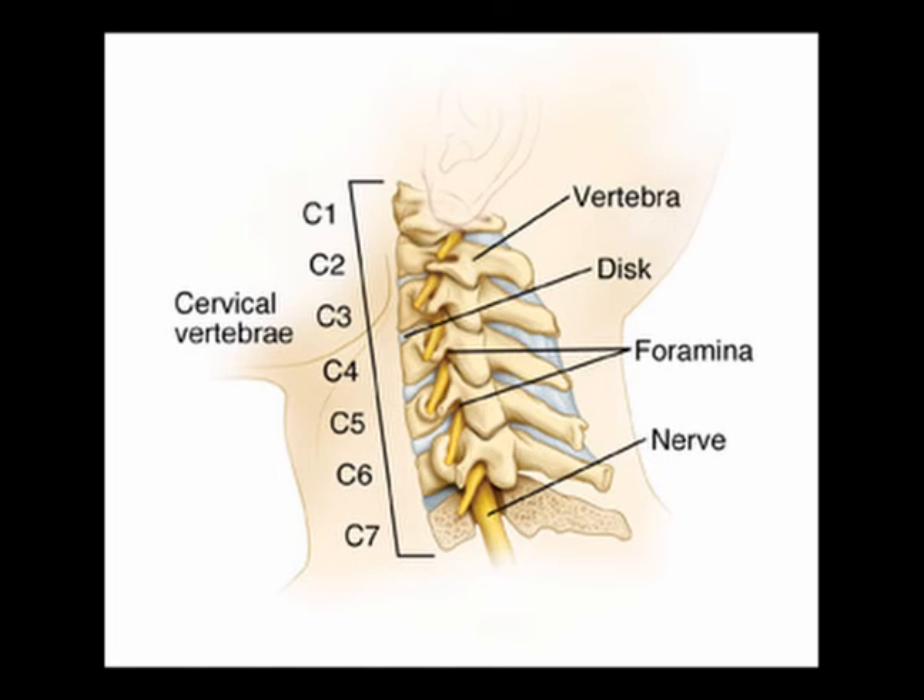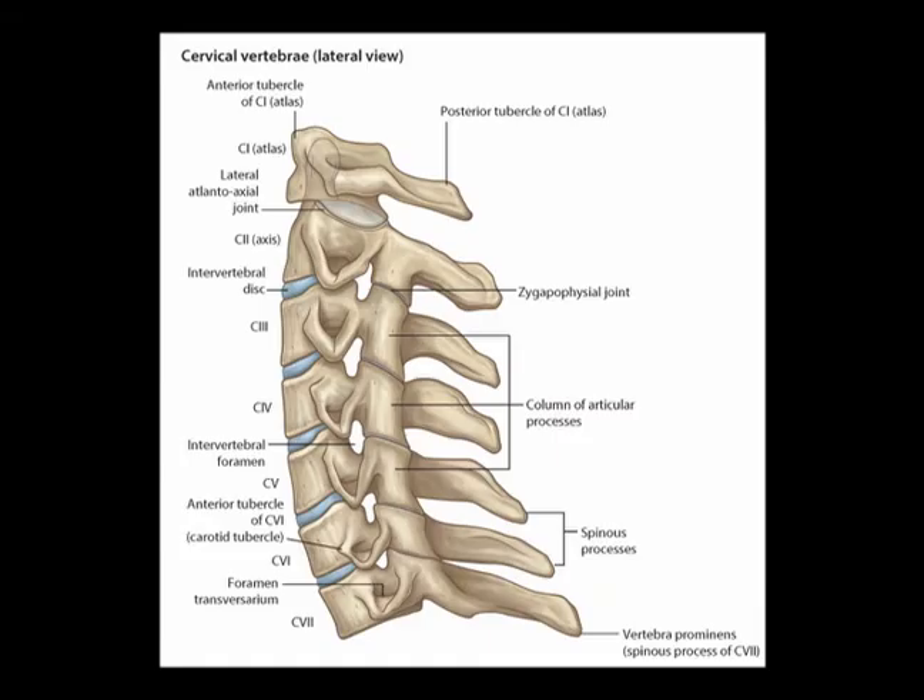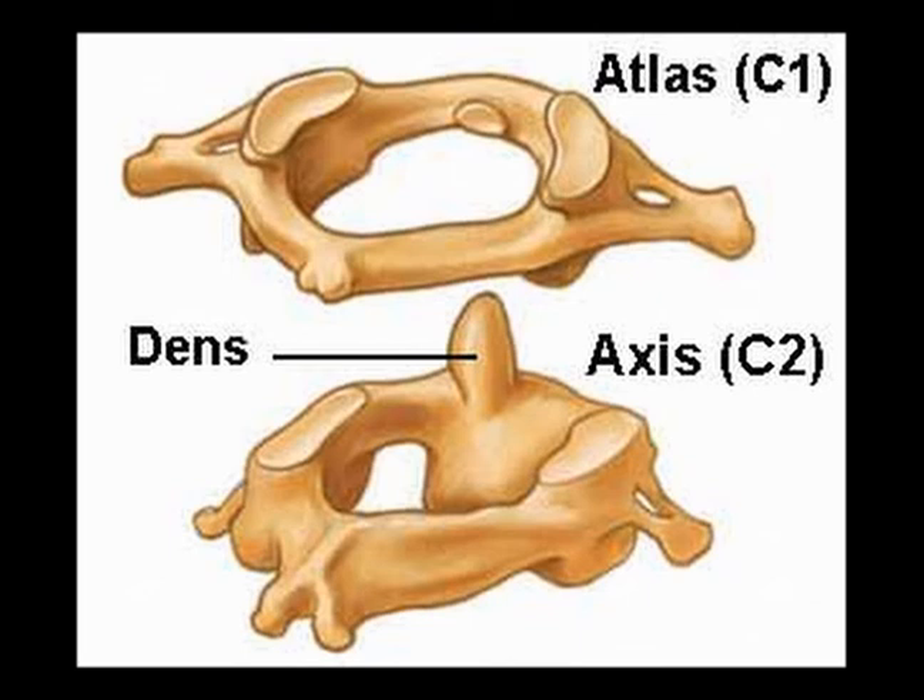The neck is known as the cervical spine. There are seven articulating vertebrae in the cervical spine. C1 is the very top vertebrae, and then we work our way down to C7. C1 is known as the atlas and C2 is known as the axis.